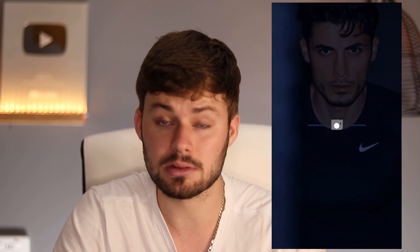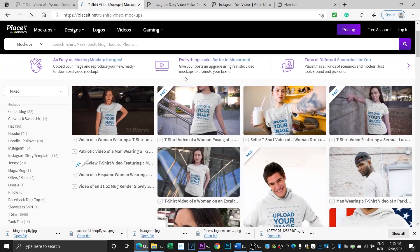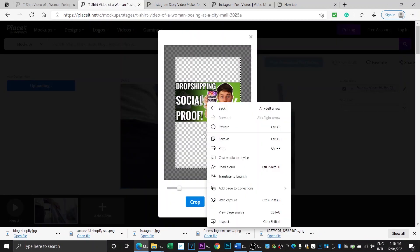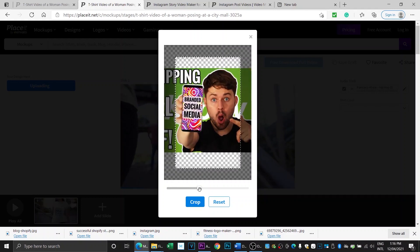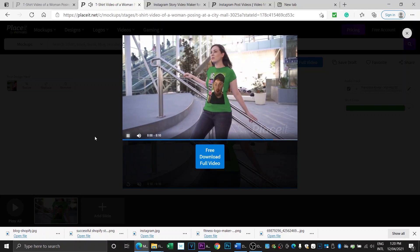Check out this video made on Placeit — within about three seconds. If you've got a print-on-demand store or you're selling T-shirts, you don't even have to order your shirts to take photos and videos. You just upload your design straight to Placeit and they will green-screen print them onto the shirts and onto videos. It's an amazing piece of software. The free version of that is Canva. If you can't afford the $7 a month, Canva's okay, but Placeit is just so worth $7 a month. I'll leave a link in the description.